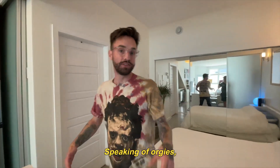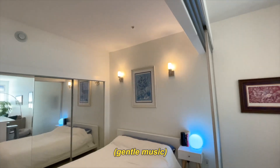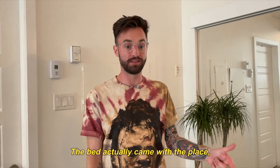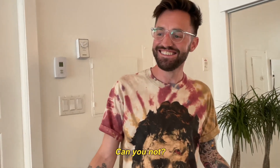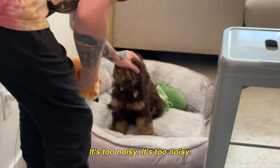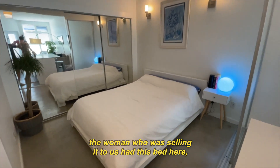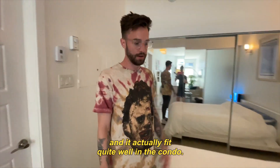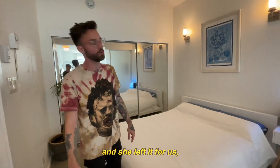Speaking of orgies, this is my bedroom. The bed actually came with the place. When we bought this space, the woman who was selling it to us had this bed here. She didn't want to take it and it actually fit quite well in the condo. So we just worked it into the deal and she left it for us, which was really great.